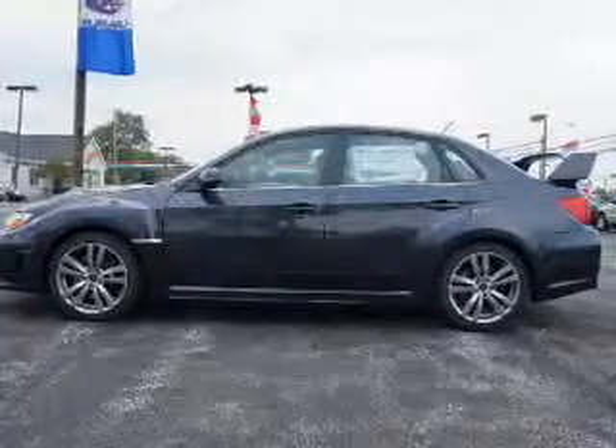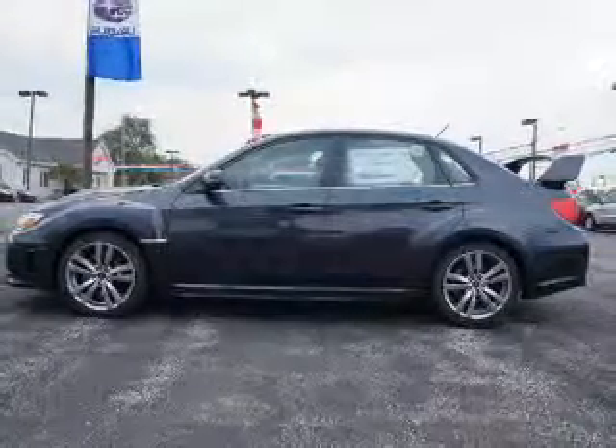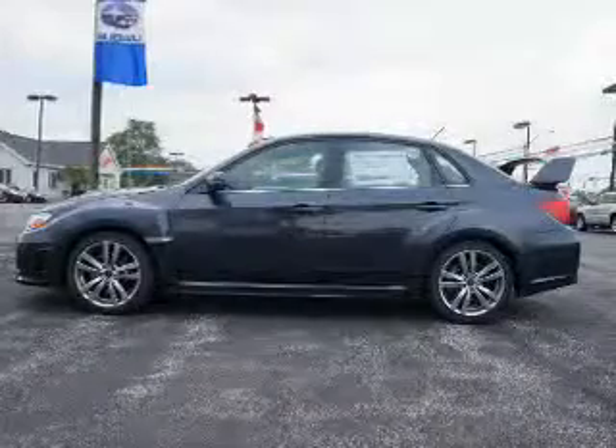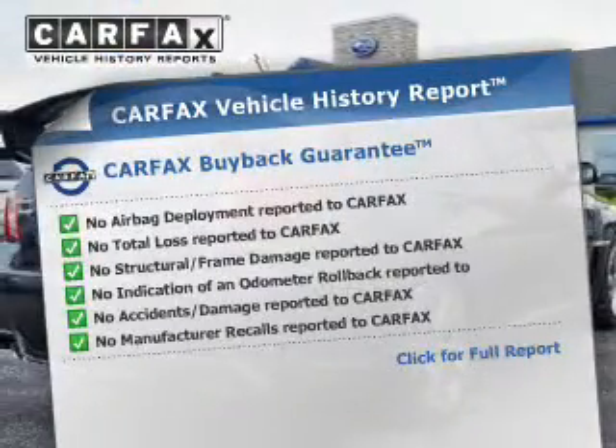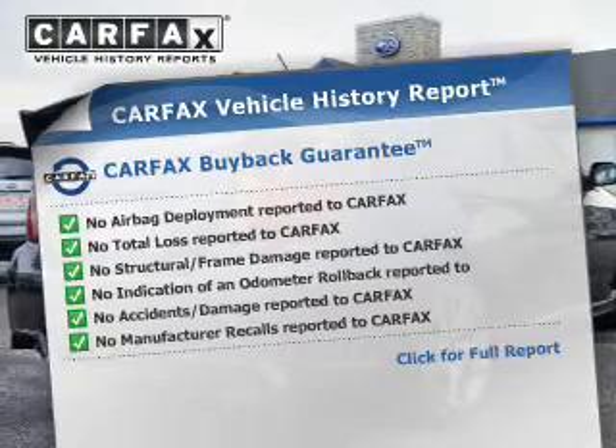GPS navigation will guide you to your destination. Anti-lock brakes help to bring your vehicle to a safe stop. This automobile comes with a Carfax report, which reduces your buying risk by providing the vehicle's history before you purchase.